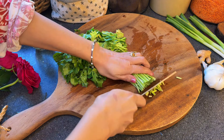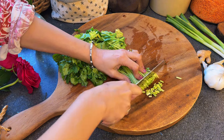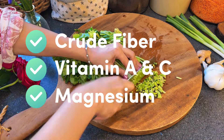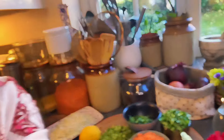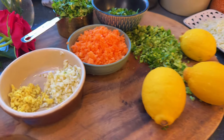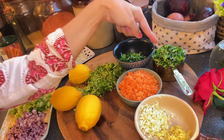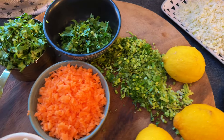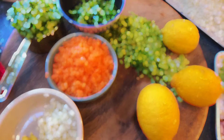The coriander stalks are incredibly nutritious and aromatic, packed with crude fiber, vitamin C, vitamin A, and a good amount of magnesium. Come a little closer — let me show you all the fresh ingredients we'll be using. We've got plenty of chopped coriander, juicy lemon, fresh ginger, garlic, and a mix of finely chopped veggies.